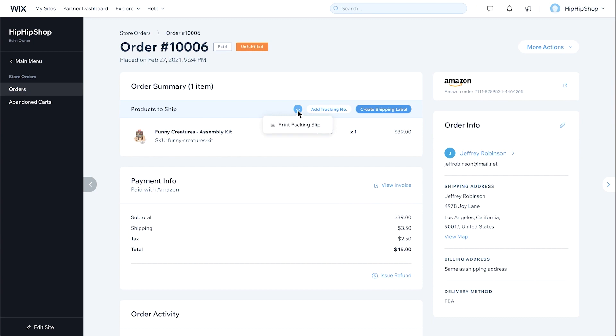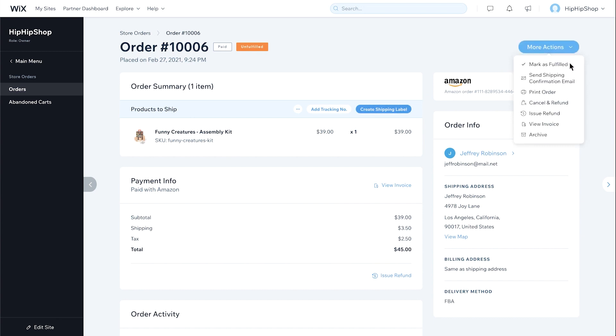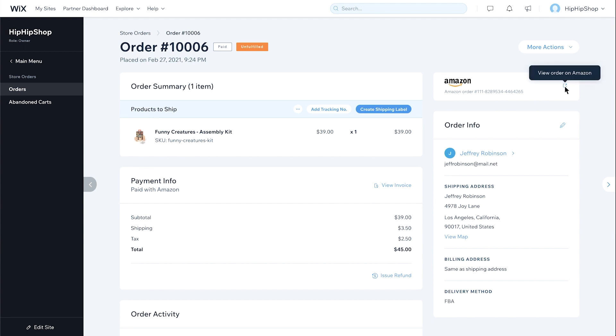This will cut down on a lot of time and stress for you. In the top right under More Actions, you can mark it as fulfilled, send shipping confirmation emails, print the order, or even cancel and refund the order completely. Right underneath that, you will see an Amazon order number, and if you click the little icon to the right, it'll let you view the order on your Amazon shop.